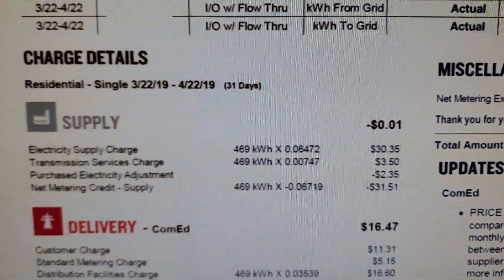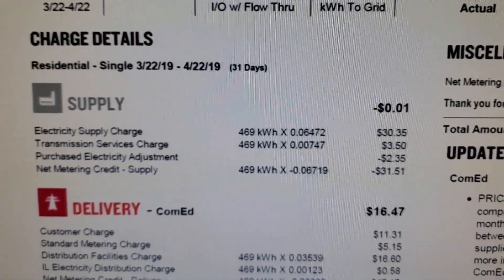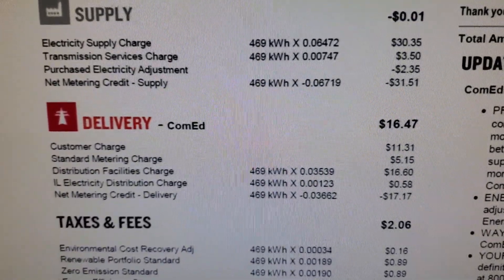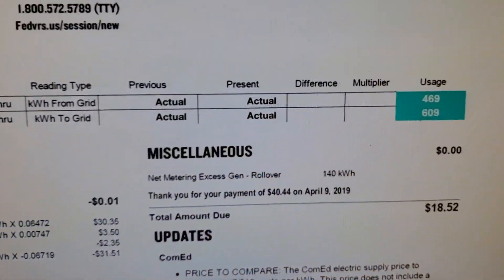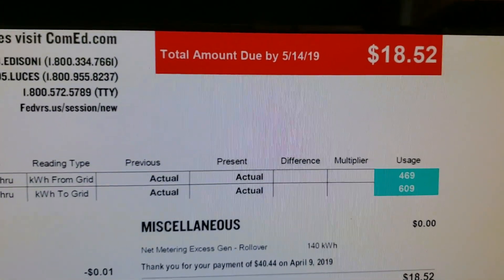Since I produced more than I used, my supply cost is eliminated. I am tied to the grid, so I pay delivery charges, and of course we can't escape taxes and fees. So this particular month where I produced excess, you can see I paid something, but it was very little.